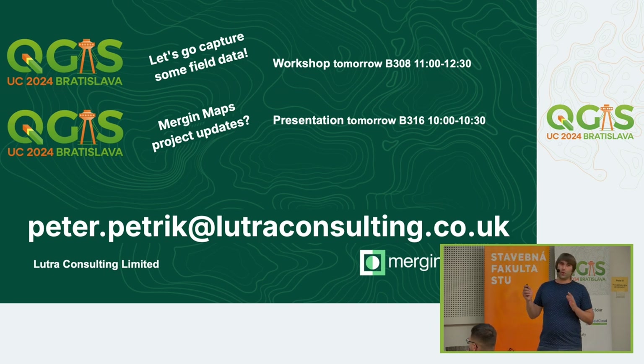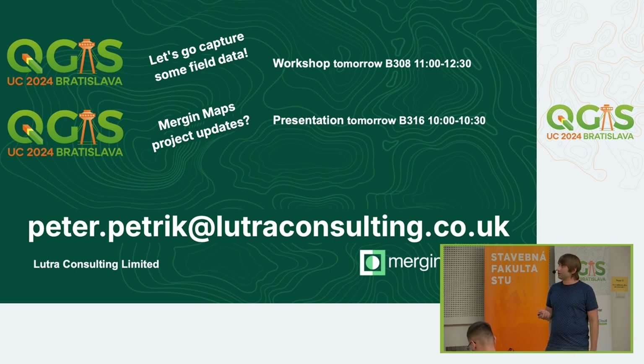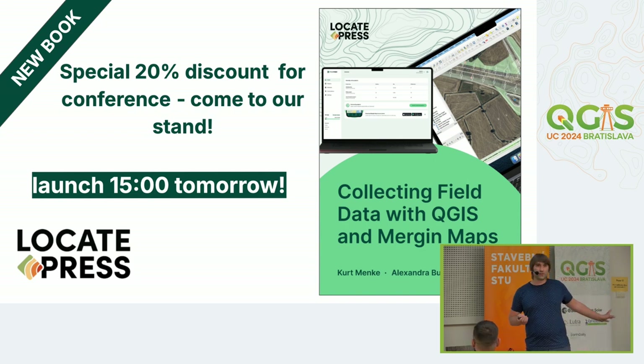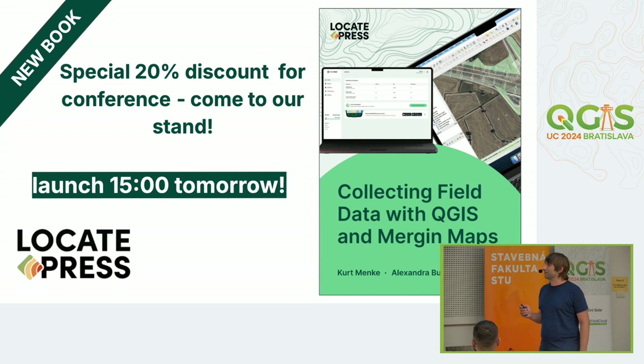If you want to know more about MergingMaps, come to tomorrow's presentation by Tomáš — covering new and upcoming features developed last year. There's also a workshop where, weather permitting, we'll go outside and test the claim that you can do a field survey without any training. And there's a special event after the workshop at 15:00 tomorrow — during the coffee break, we'll celebrate a new book. Feel free to come.